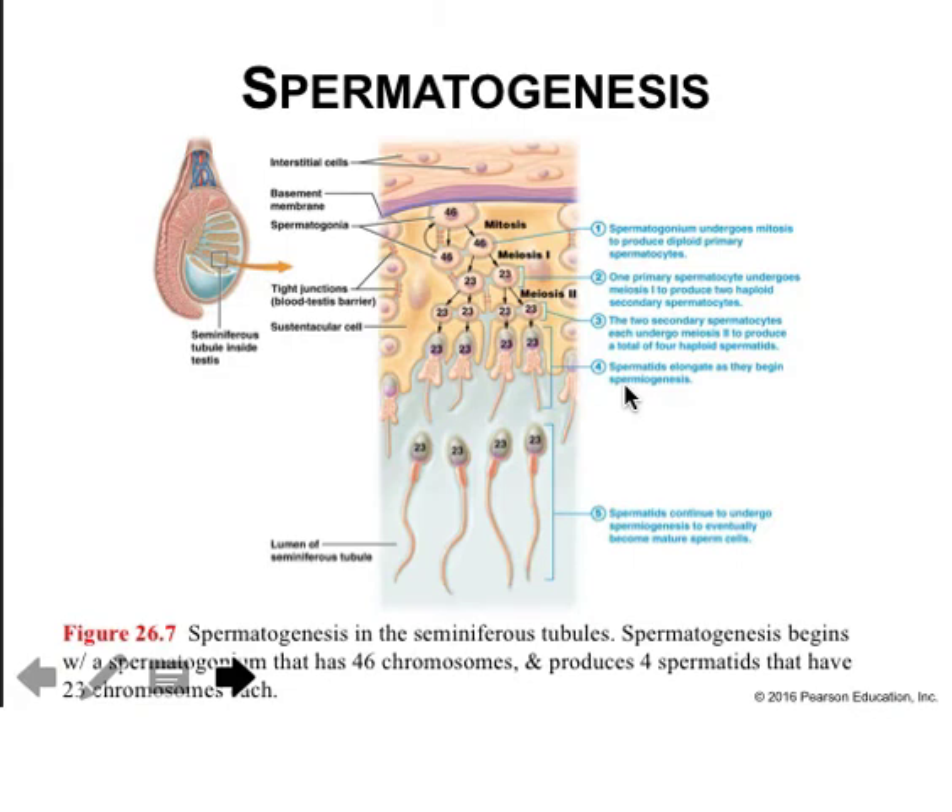This diagram of spermatogenesis shows a developmental sequence beginning with spermatogonia at the periphery of the seminiferous tubule. They mitotically divide, generating diploid primary spermatocytes. One undergoes meiosis I, producing two haploid secondary spermatocytes crossing through the blood-testis barrier in the process. The two secondary spermatocytes undergo meiosis II to produce four haploid spermatids, which elongate and undergo spermiogenesis to form sperm that are morphologically ready for fertilization but not yet capable of using their flagella — they must be rendered competent to swim in the epididymis.